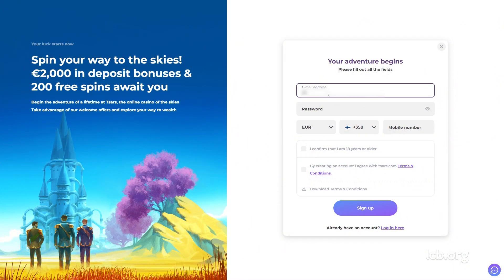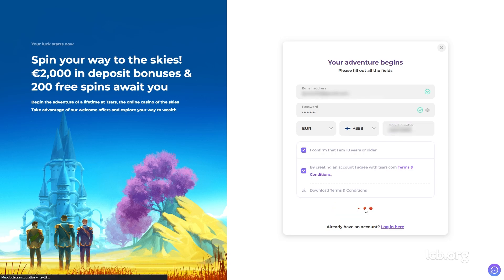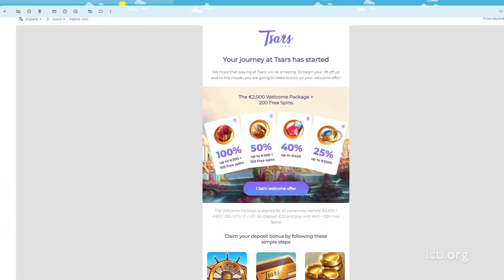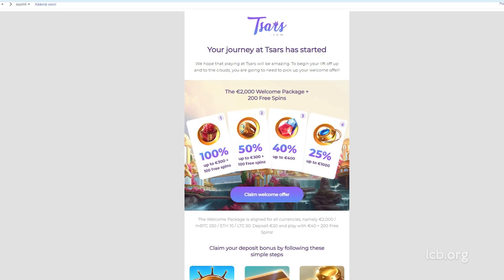The registration process took place on March 23, 2023. Having entered his email address, password, mobile phone number and some basic info, the tester officially joined Tsars Casino. An email from the operator arrived as well to confirm the procedure was successfully finalized.